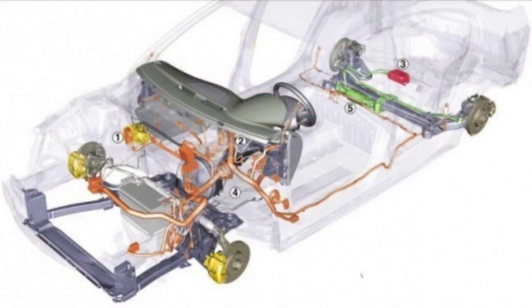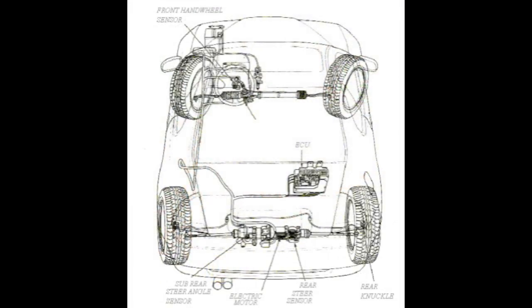The four wheel steering is unique to the Lexus brand in that it turns the front and rear wheels in opposite directions below 50 miles an hour. Above that, it turns them in the same direction according to what the computer decides about the conditions — wet or sunshine, slick or grippy.